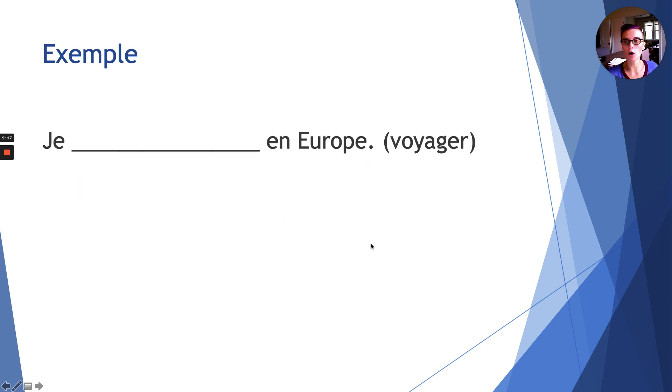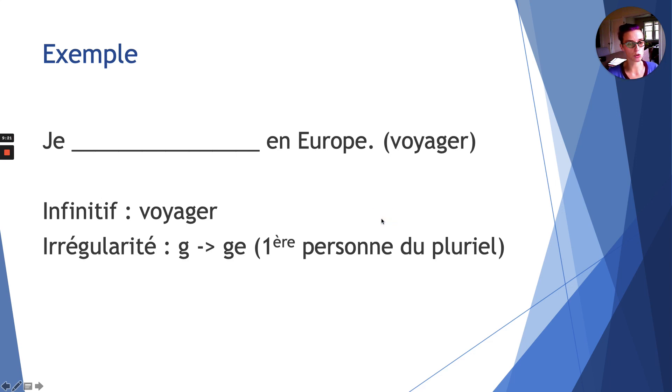Example: je _____ en Europe. Infinitive: voyager. Irregularity: g becomes ge at the first person plural. Answer: je voyage en Europe — it doesn't change because the only irregular form is nous, the first person plural, and here we're conjugating je, first person singular.